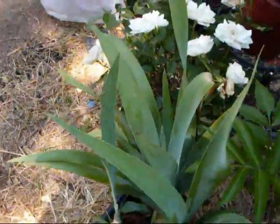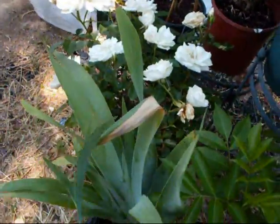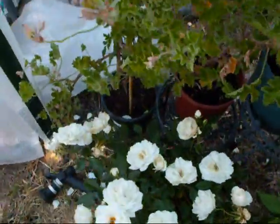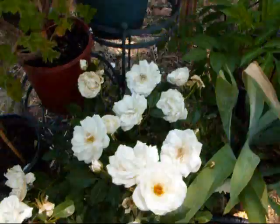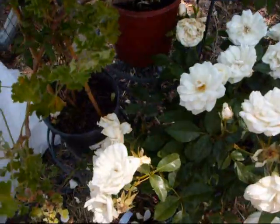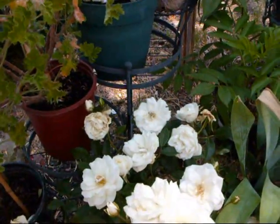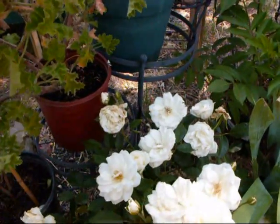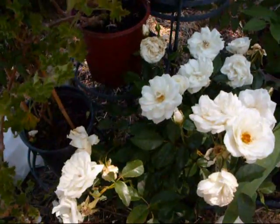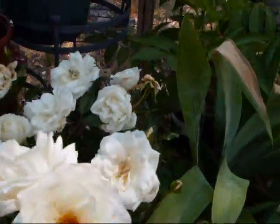My daughter's bearded iris that she got the other day — for the most part it's doing okay. This is my other daughter's iceberg rose. We had to replace it this year. We got it for her on her graduation, and a few years later it went under. So we got this one — it looks to be doing great. Look at that. How pretty is that? Wonderful.